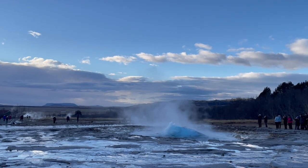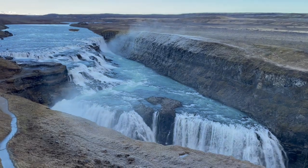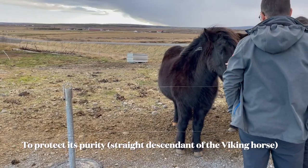Then we went to see the geysers, then we went to see a breathtaking waterfall, then we met Icelandic horses — the only breed of horse allowed in Iceland.